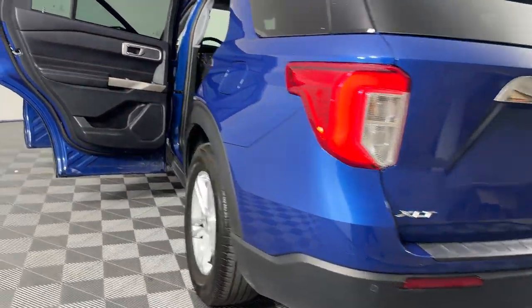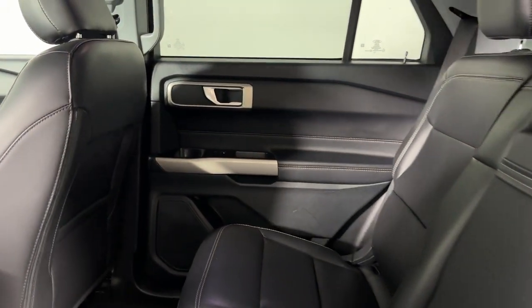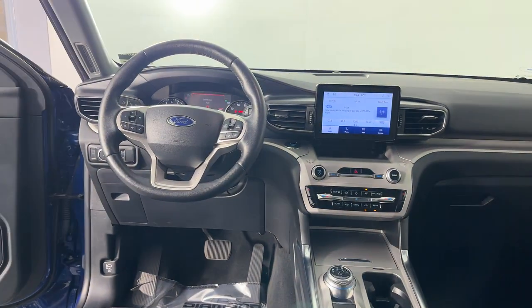Satellite radio, multi-zone air conditioning, blind spot monitor, parking aid sensor, third row seating, heated side view mirrors, and backup camera. Get into the car of your dreams today — visit us.